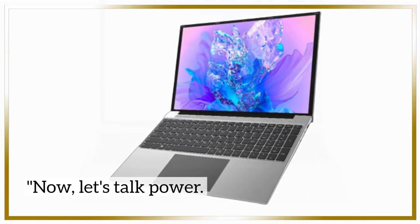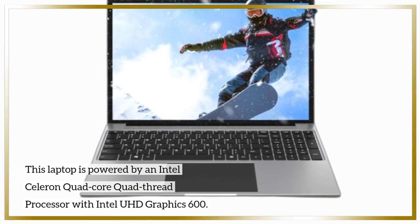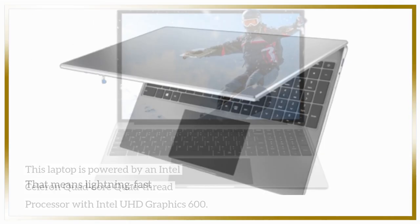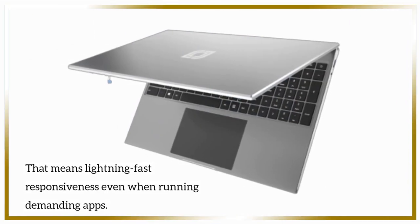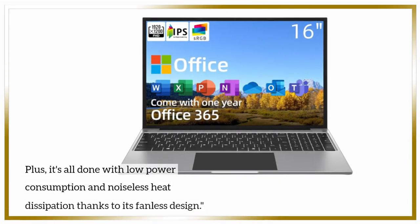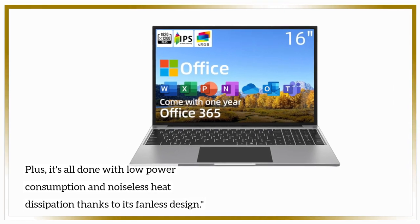Now, let's talk power. This laptop is powered by an Intel Celeron quad-core quad-thread processor with Intel UHD Graphics 600. That means lightning-fast responsiveness even when running demanding apps, all with low power consumption and noiseless heat dissipation thanks to its fanless design.